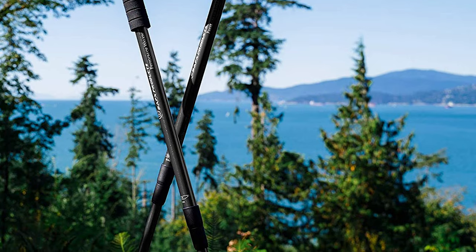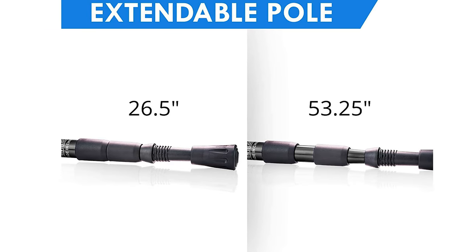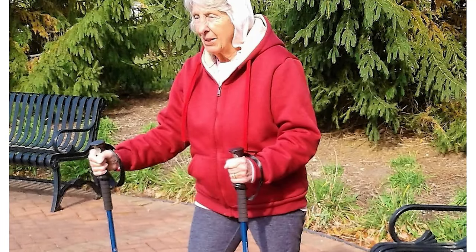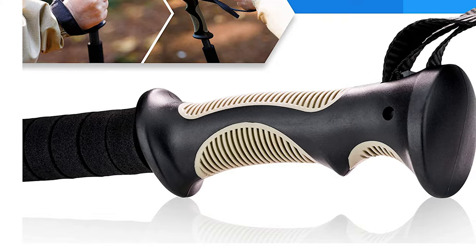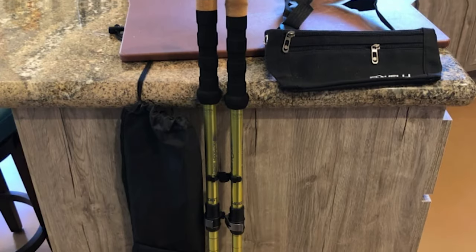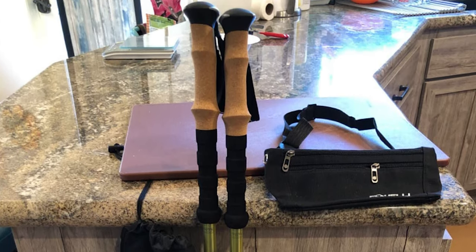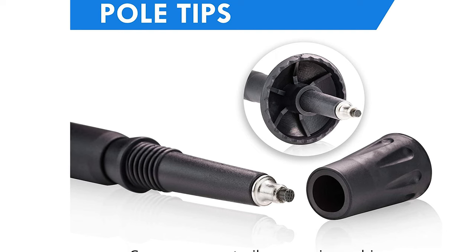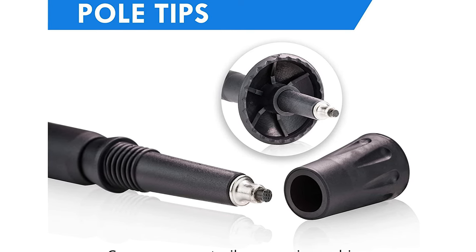The poles can be adjusted to the perfect height for any trail situation with a simple twist lock mechanism that ensures they stay locked during the entire hike. The ergonomic TPR grips and anti-shock spring help prevent joint fatigue, and the foam carrying grip and padded wrist straps make them comfortable for long hikes. The set includes two different tip options — carbide and rubber — and two mud discs, so they can be used on any terrain.